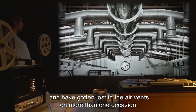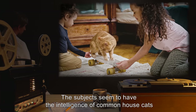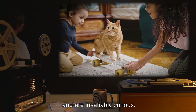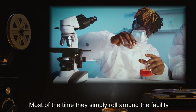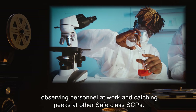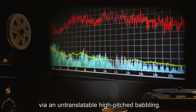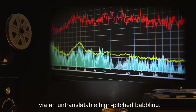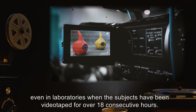The subjects seem to have the intelligence of common house cats and are insatiably curious. Most of the time they simply roll around the facility observing personnel at work and catching peeks at other Safe class SCPs. The subjects seem to be able to communicate with each other via an untranslatable high-pitched babbling.